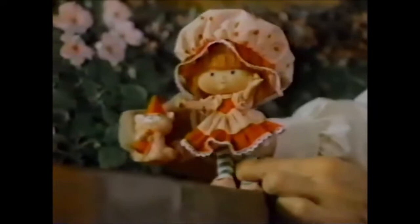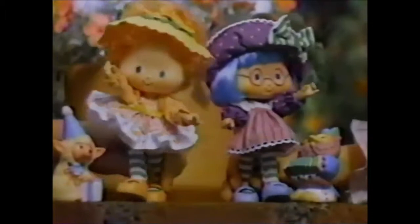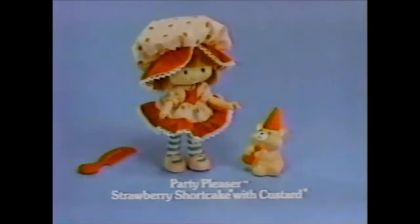Katie, look who's all pretty for a party. Strawberry Shortcake and custard's gonna show how to dress pretty in new party clothes. Introducing Peach Blush and Melanie Bell, and Plum Pudding and Elderberry Owl, all party pretty in perfume. And hats off to Cherry Cuddler and Gooseberry. Four pretty party pleasers with pets, all sold separately. New Party Pleaser Strawberry Shortcake with custard. Other new party pleaser dolls with pets, each sold separately. From Kenner.